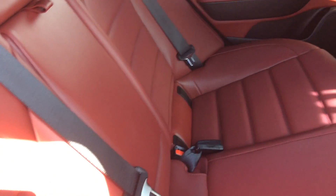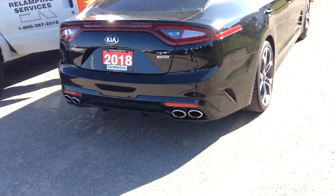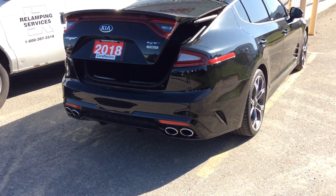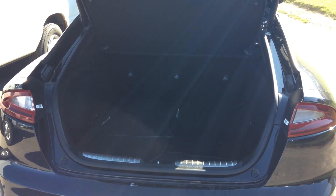Even how the back seats were cared for, it really shows you why this is a really nice vehicle. Here's a beautiful view of the lights with the automatic power lift gate — plenty of space here.